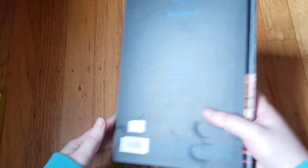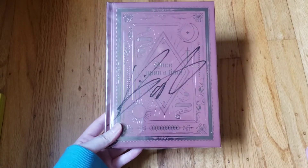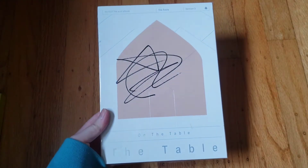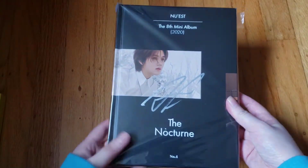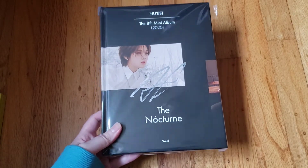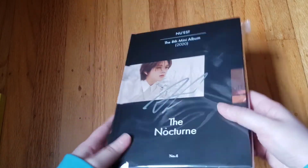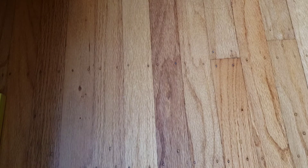I also have some signed albums from M Wave. From 'Happily Ever After' — the Once Upon a Time version — I got Baekho's signature; I have these wrapped because they're signed. Then 'The Table,' the On the Table version, I have Ren's signature — he's actually my second bias, so that was lucky. I also bought JR's signed copy off Mercari because I already had the other two members — it's Ren's cover which is nice. Those are all my NU'EST albums.